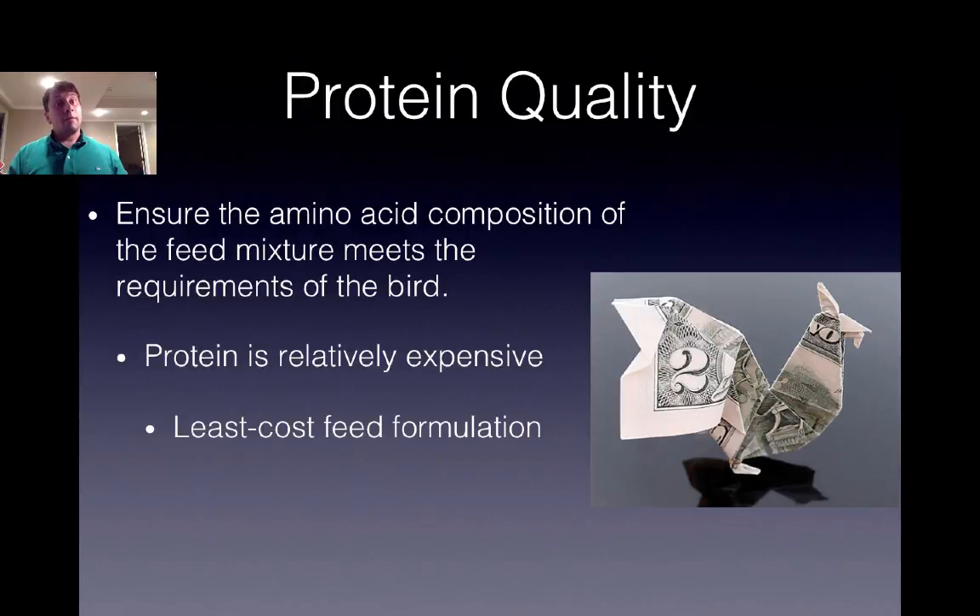We want to ensure that we have the amino acid composition to meet the requirements for the birds so that they can meet their full genetic potential. Protein is relatively expensive, so ingredients high in protein typically cost more and we don't want to overuse protein for energy purposes. Any excessive protein in the diet will be metabolized as energy and contribute to ME, but it's just not efficient. The least-cost feed formulation is going to be where you meet your protein needs and then meet your metabolizable energy needs through fats and carbohydrates.